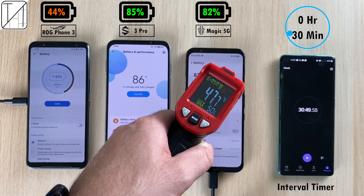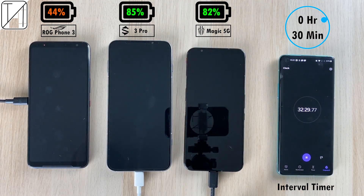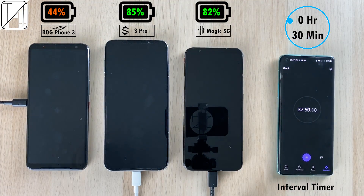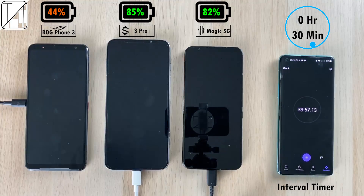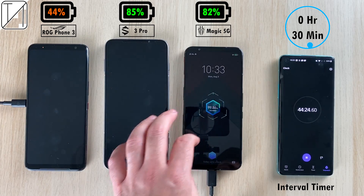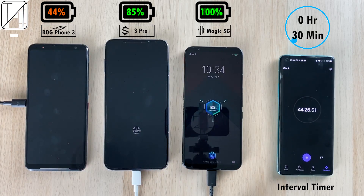Keep in mind I'm living in China and it's currently summer — 35 to 40 degrees Celsius just in the house — so you can expect temps like this. Moving up to the 45-minute mark: the Red Magic 5G hits 100% after just 44 minutes. That is absolutely insane.